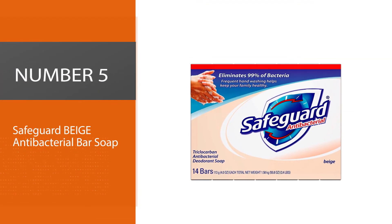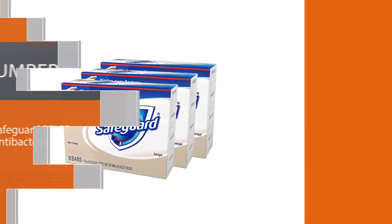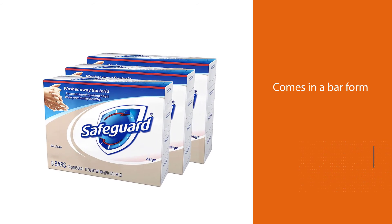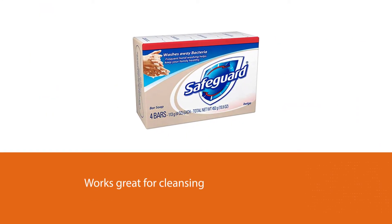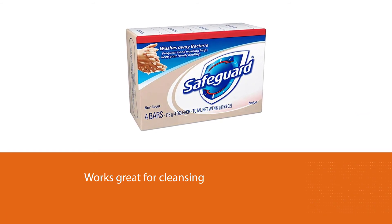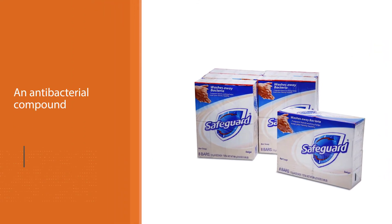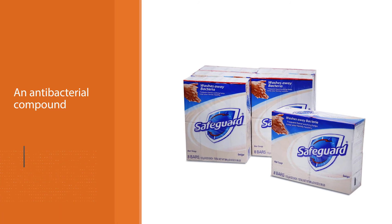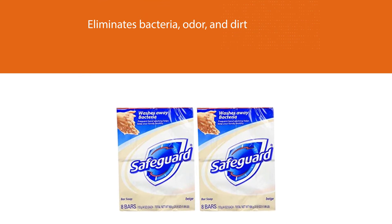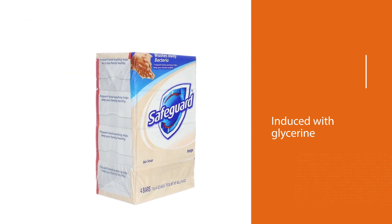Number five: Safeguard Beige Antibacterial Bar Soap. Safeguard antibacterial soap comes in bar form and works great for cleansing as it contains triclocarban, an antibacterial compound that eliminates bacteria, odor, and dirt from your hands effectively. Induced with glycerine, this soap is not harsh unlike regular hand soaps and helps retain the skin's natural moisture. It is one of the best moisturizing antibacterial hand soaps and leaves skin feeling clean and fresh. If you are worried about dryness, this hand soap lets you enjoy soft skin without any dryness.